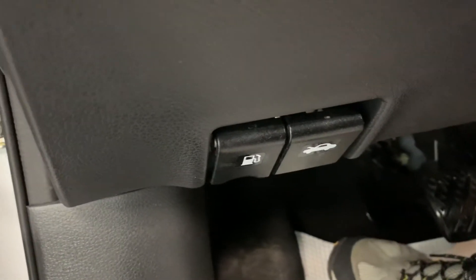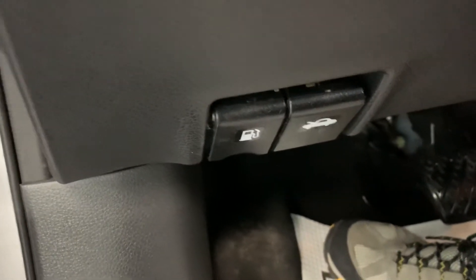Before I step out, down below we have your controls for the hood release and the gas cap release, which is on the inside of the vehicle as well. That gives you the safety of no one messing with your gas cap.